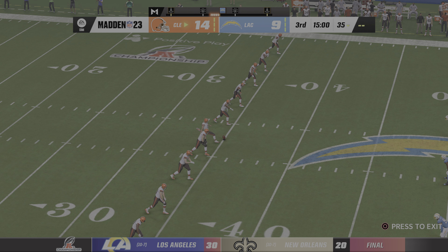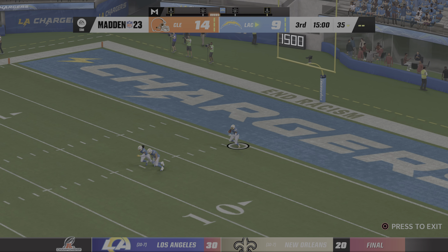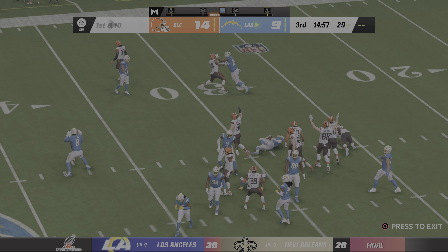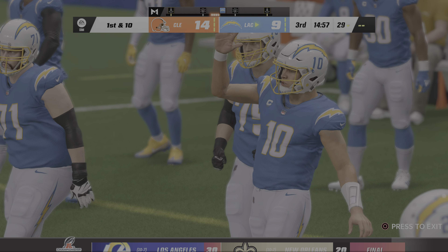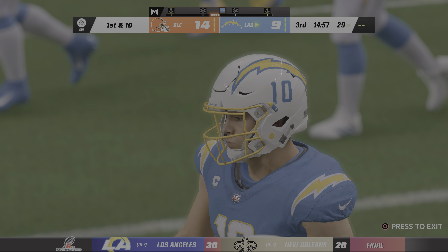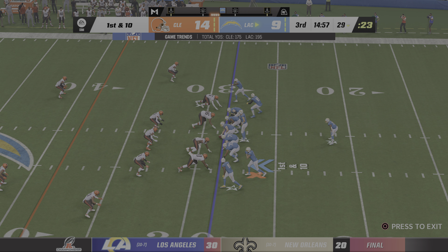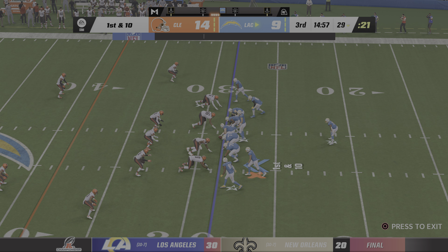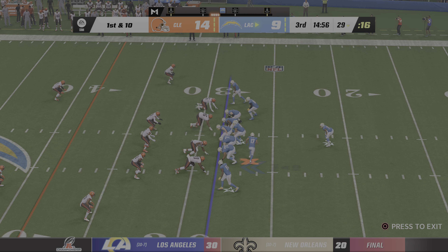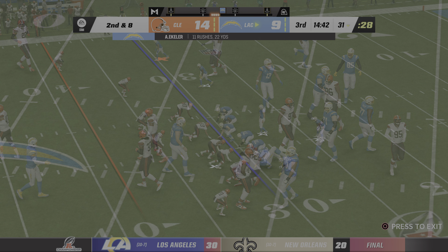One more half to decide who takes home the Lamar Hunt Trophy as we're back underway in this AFC Championship. Fields it right around the goal line, and a good return as he'll be stopped just shy of the 30-yard line. The Chargers getting ready to go to start this third quarter, and they have work to do in this second half if they want to earn that berth to the Super Bowl. Their coaches at halftime were saying don't panic — just get back to doing what we've been doing all year long.